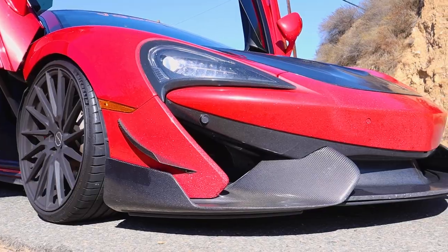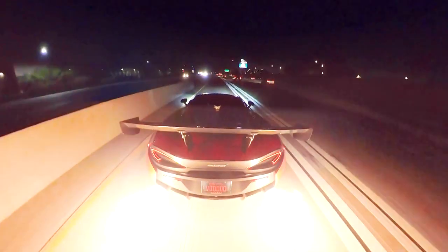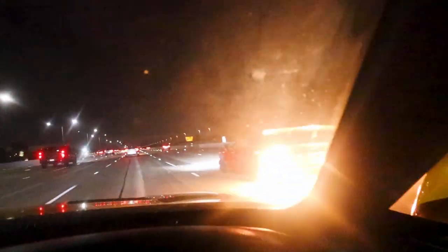If you missed yesterday's video, go check it out — we got our hands on a 570 GT and it was a lot of fun. I really just tore it up with that car. I'll link it down below as well. But let's dive right in.